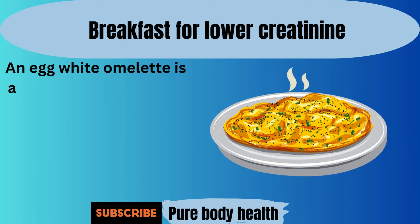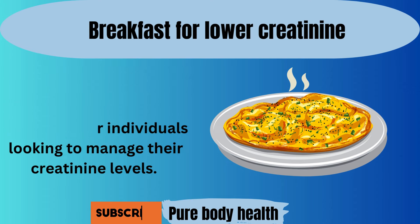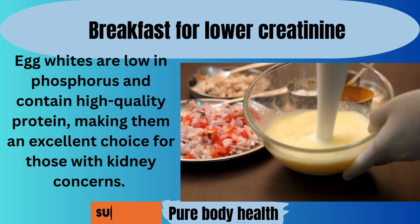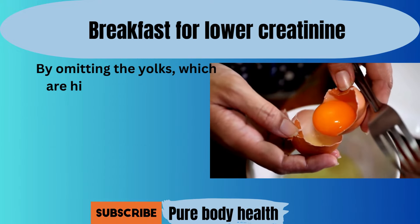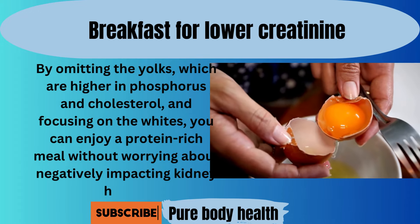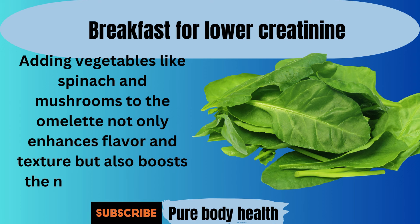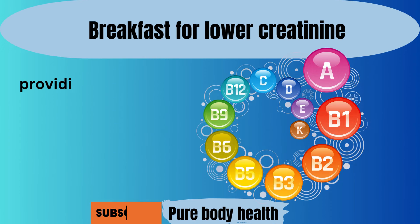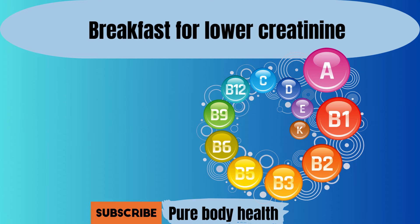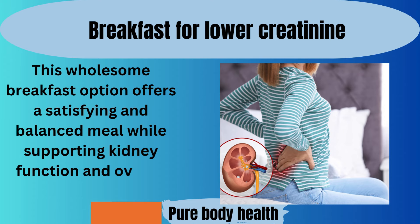Number nine. An egg white omelet is a nutritious and kidney-friendly breakfast option, especially for individuals looking to manage their creatinine levels. Egg whites are low in phosphorus and cholesterol and contain high-quality protein, making them an excellent choice for those with kidney concerns. By omitting the yolks, which are higher in phosphorus and cholesterol, and focusing on the whites, you can enjoy a protein-rich meal without worrying about negatively impacting kidney health. Adding vegetables like spinach and mushrooms to the omelet not only enhances flavor and texture, but also boosts the nutrient content, providing essential vitamins and minerals to start your day on a healthy note. This wholesome breakfast option offers a satisfying and balanced meal while supporting kidney function and overall well-being.